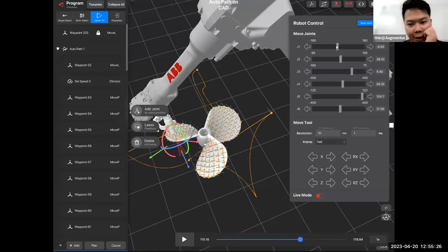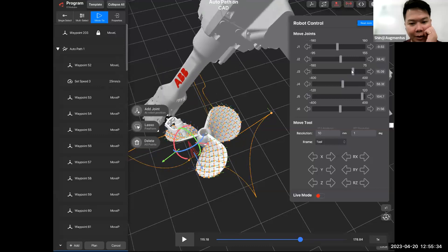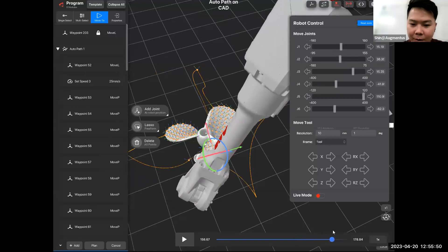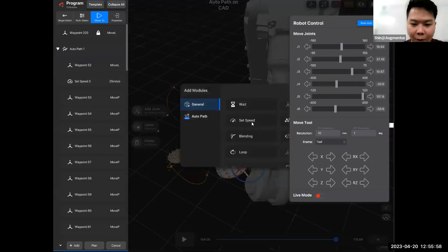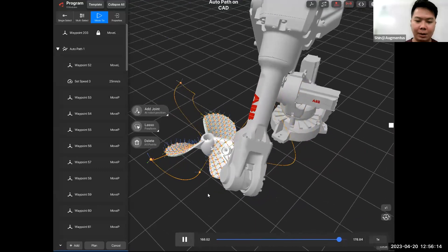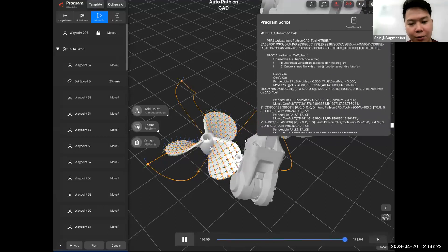You can actually change the values of the different joints and see how it changes different parts of the robot. You can play around to see how these different sets of values come together to form a series of movements. The interface also allows you to add different functions like wait, speed, and loop. So essentially, this is how Augmentus allows the user to program the robot, and then it generates the robot code.